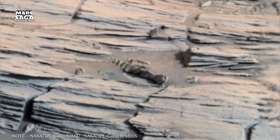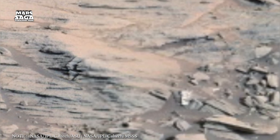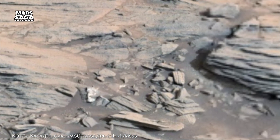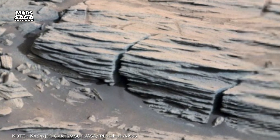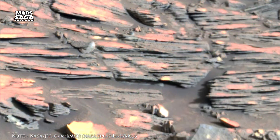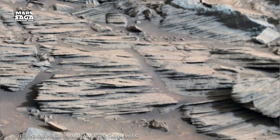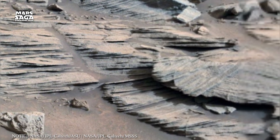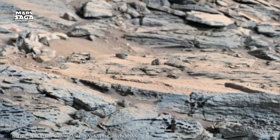But here's the poetic irony: the same dust that hides Mars' secrets may one day help us live there. Water isn't just the source of life — it's the key to survival. Hydrogen for fuel, oxygen for breathing, ice for drinking. One day human explorers might melt the frozen lakes of Mars to sustain colonies under domes of glass and steel. They'll walk on the same plains where rivers once flowed, and they'll look up at the red sky, knowing that the world beneath them is not dead, only waiting.